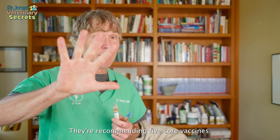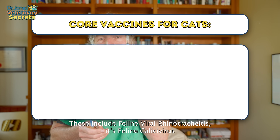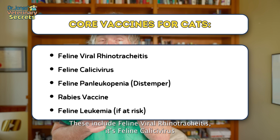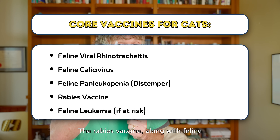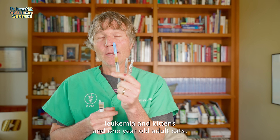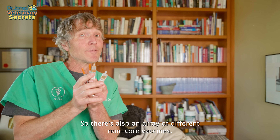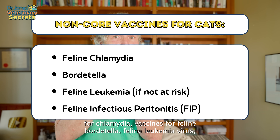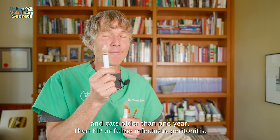What about vaccines for cats? The AAFP, the American Association of Feline Practitioners, recommends five core vaccines — meaning every kitten and young adult cat should be getting these. These include feline viral rhinotracheitis, feline calicivirus, feline panleukopenia or feline distemper, the rabies vaccine, and feline leukemia for kittens and one-year-old adult cats. There's also an array of non-core vaccines including chlamydia, feline Bordetella, feline leukemia virus in cats older than one year, and FIP or feline infectious peritonitis.